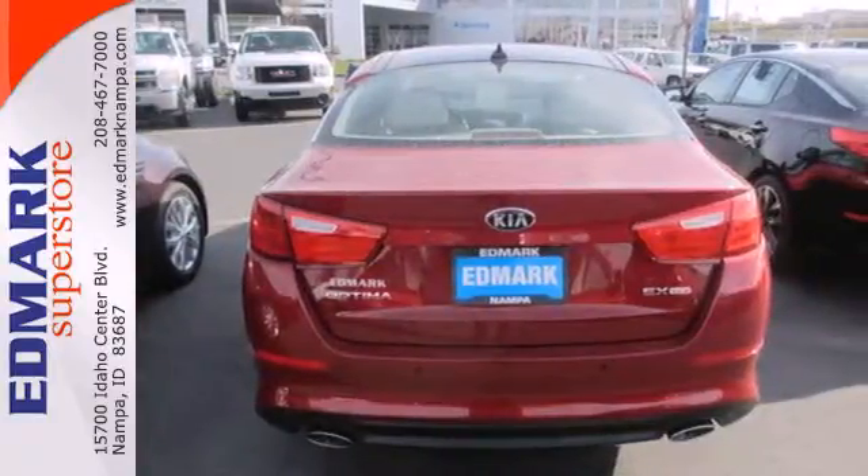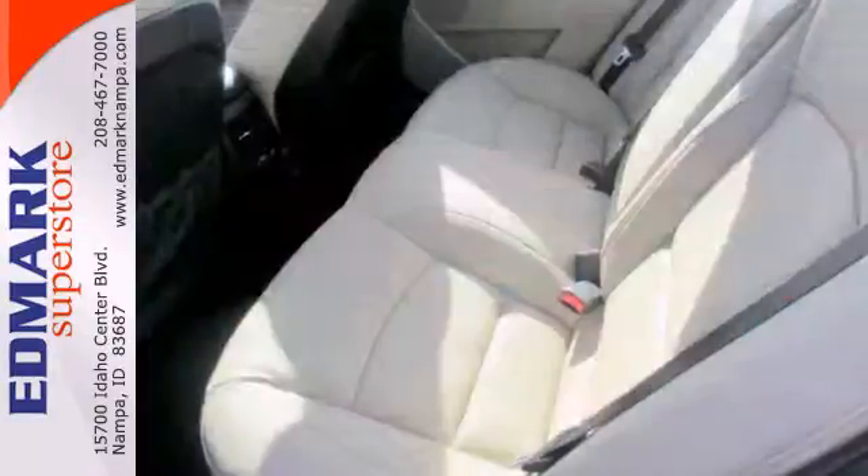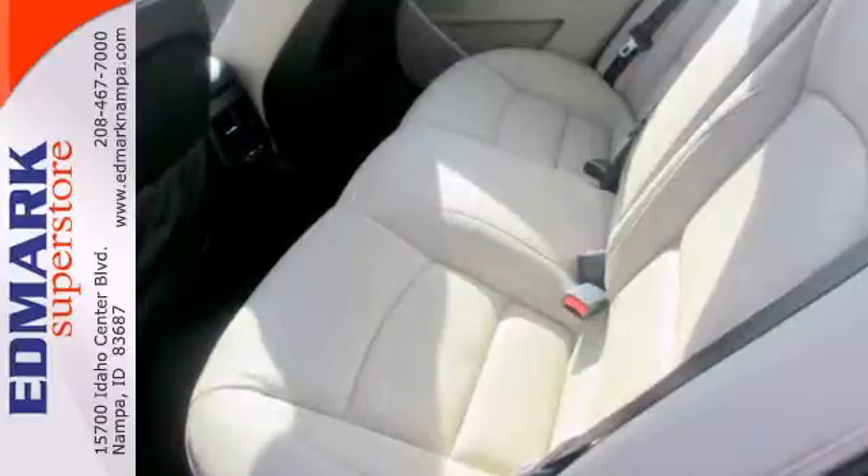A heightened level of style, a heightened level of comfort. Test drive this Optima before it's gone.